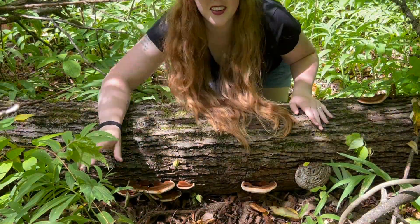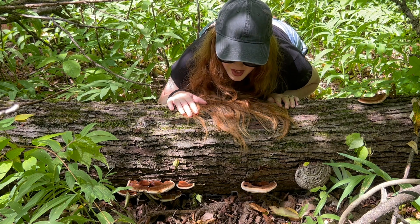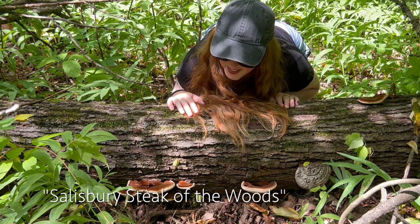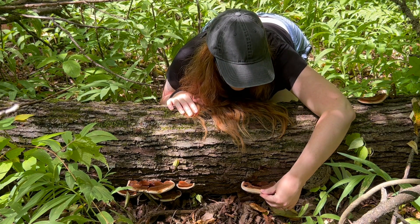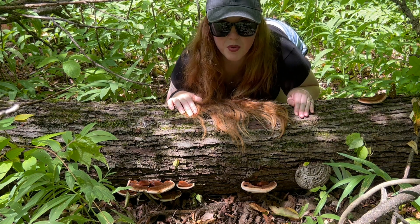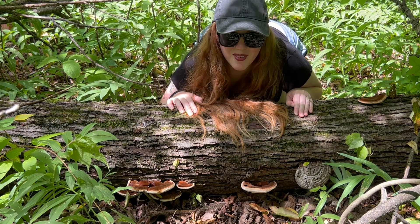Okay, very excited about this — we have a very fresh flush of Ischnoderma resinosum. It has been aptly named by my mycologist friend Tavis Lynch the 'Salisbury steak of the woods.' This is an edible mushroom. There's some guttation happening here — a brown liquid pooling at the top of the cap. I'll cut a few of these off and we'll take a closer look.